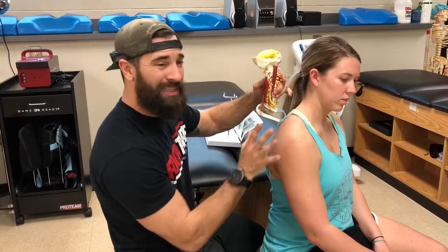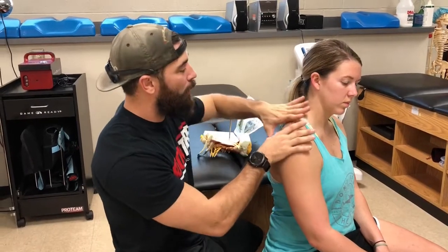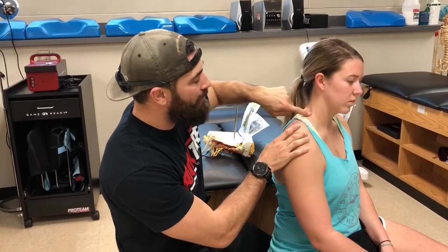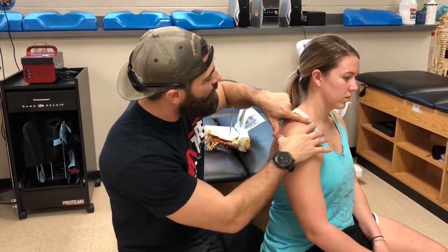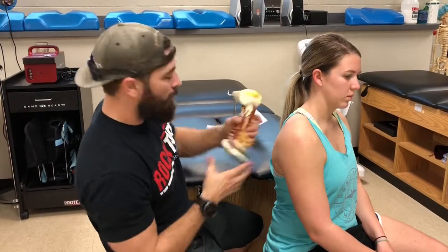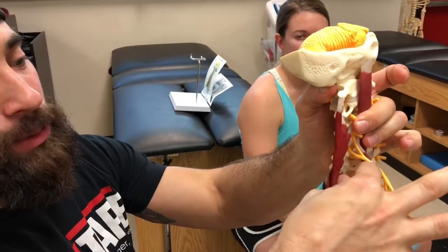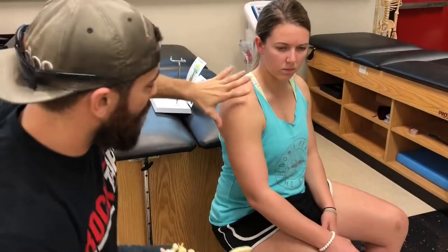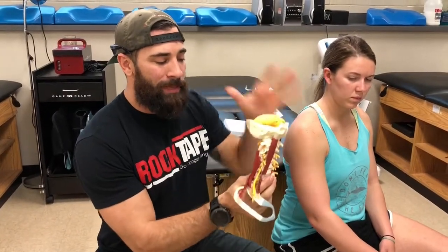This is why it's so important to not just assume we have some type of disc injury, but rather to address these soft tissues on the side. Even if we do have a disc injury, we should still address these soft tissues — that way we can loosen up right in here, create more space, decompress the neural structures coming through, and reduce any symptoms going down the arm.